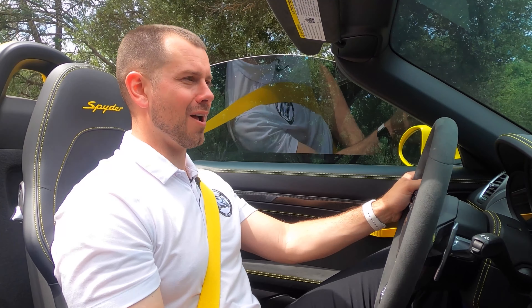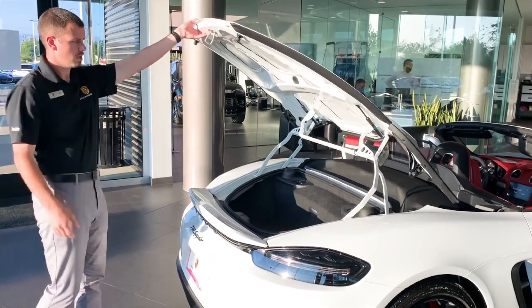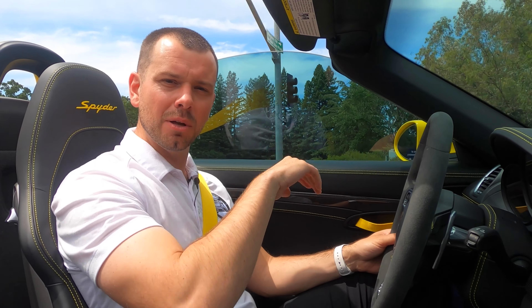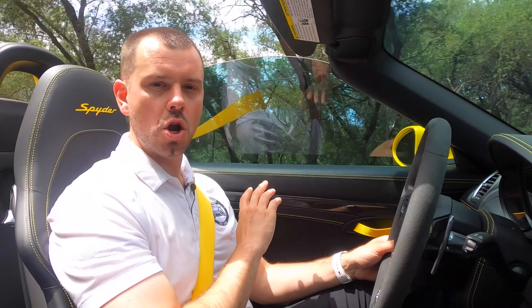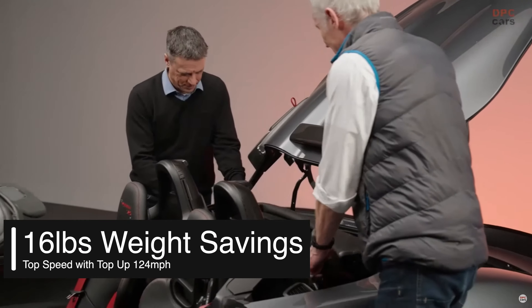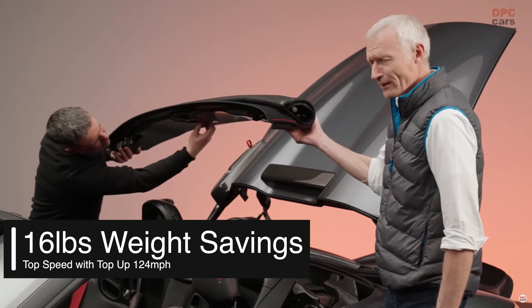Some other differences we'll find on the Spyder RS involve the convertible top. With the 718 Spyder we have both a manual and automatic aspect — some people don't like it, but I love it because it gives us a bit of Porsche history with the manual top, and it also gives us these beautiful humps in the back that throw us back to the early 718s. On the Spyder RS it actually saves 16 pounds — the automatic portion is removed and it's all manual. There are videos of Andreas Preuninger doing the top quickly, and he's telling a lot of us to stop whining about the manual top, as this is Porsche bringing us back to our lineage.